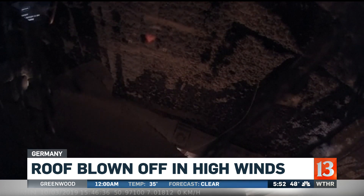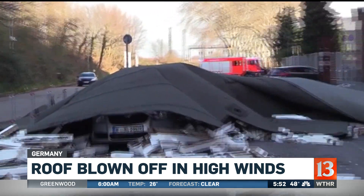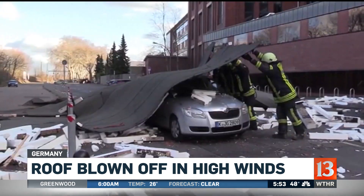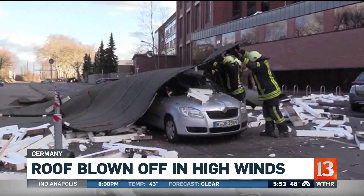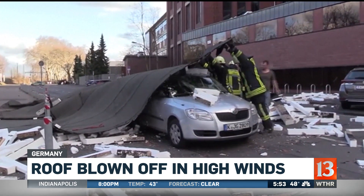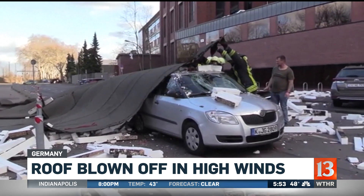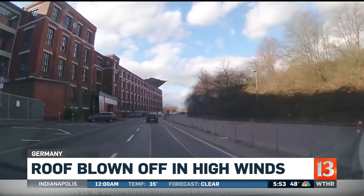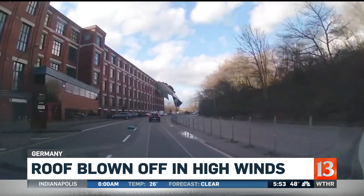That dash cam video from Germany captures the moment a roof gets caught in high winds and lands on a car. Amazingly, both people in the vehicle are okay. But they needed some help from firefighters to get out from under the debris. Falling trees damaged several other cars around town and disrupted air travel into and out of the country.